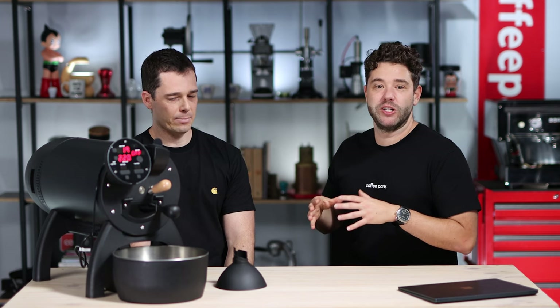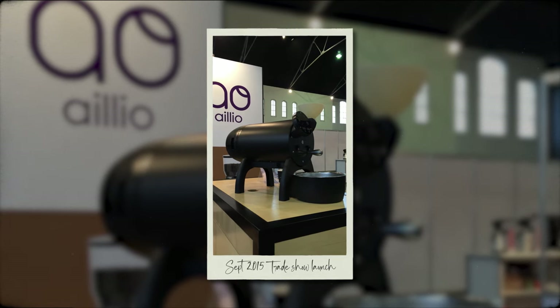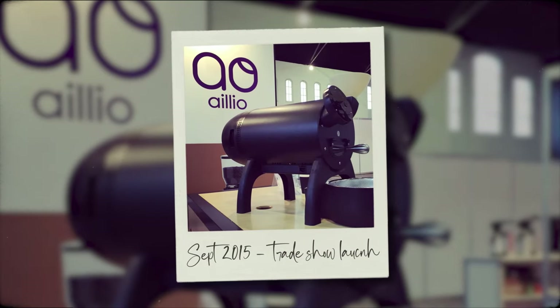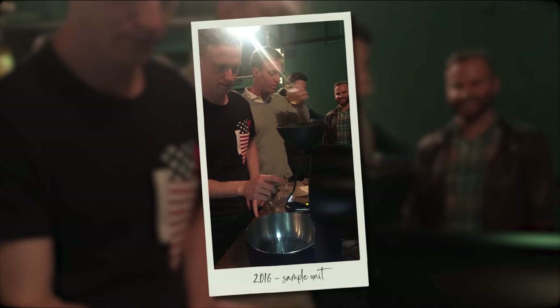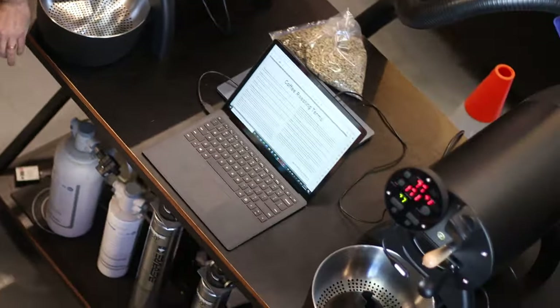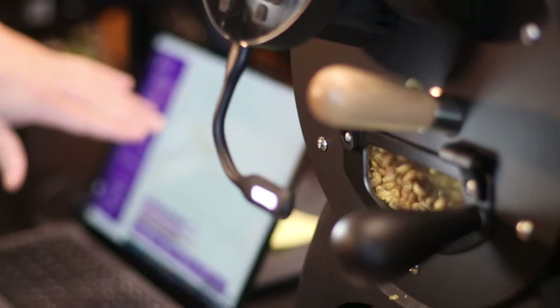So talking about ALEO and their journey — ALEO started on Kickstarter, and then it was first seen at a trade show in Australia in 2015 where the machine was launched just as a prototype back then. In 2016, Jonas and Jacob, the founders of ALEO, came to Australia and did a road show with this machine, showing all the roasters what it was, what it could do, and really drove interest.